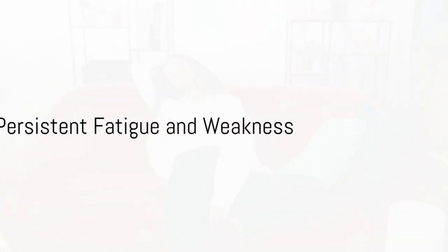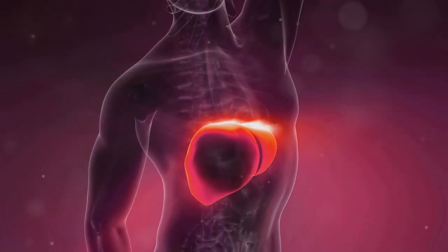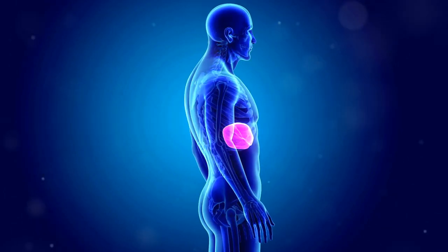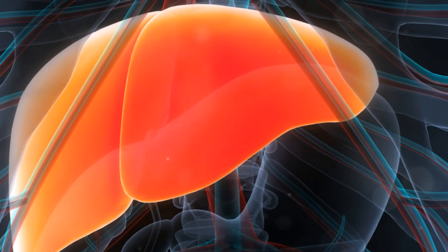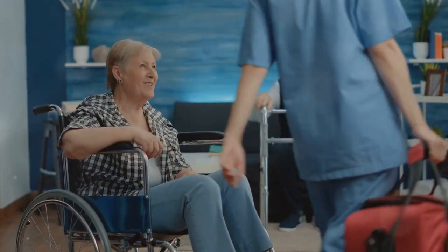Feeling constantly exhausted and weak, even after a good night's sleep? This could be a sign your liver is struggling. The liver plays a crucial role in converting food into energy. When it's not functioning correctly, that process is disrupted, leading to low energy levels and persistent fatigue.